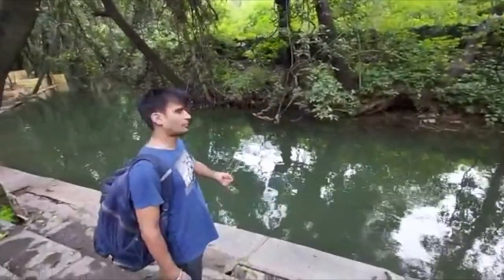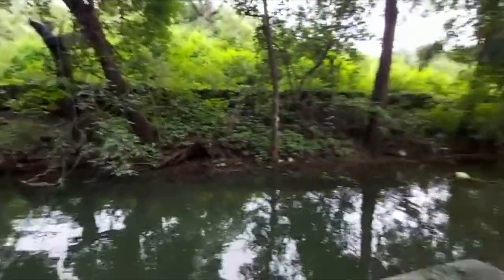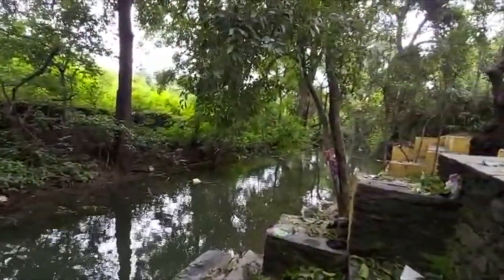This pond — you can see a little pond. The pond is a bad place.